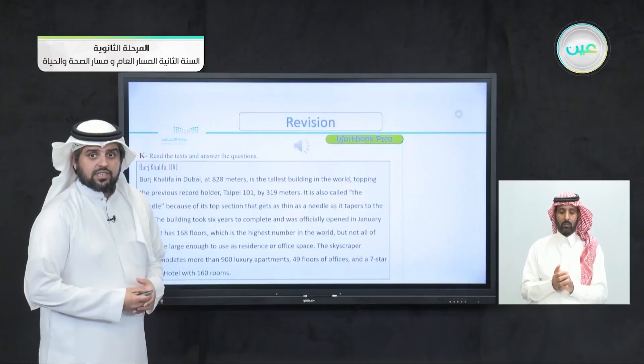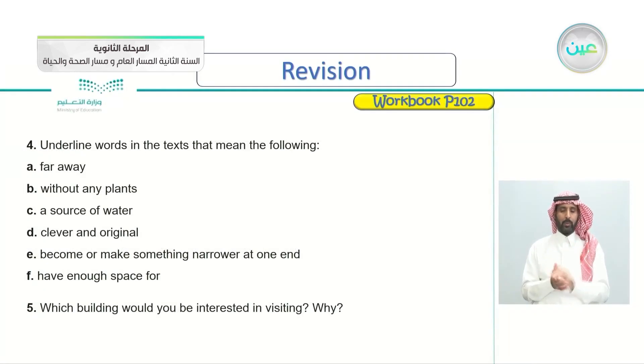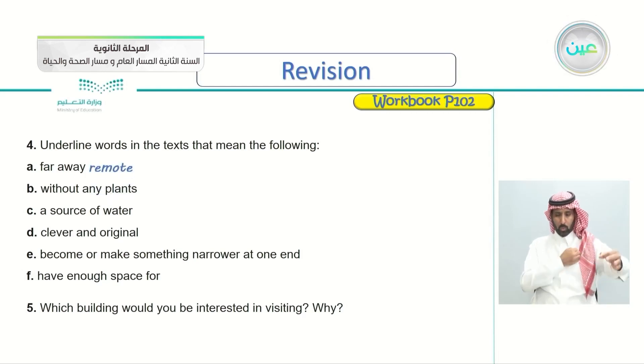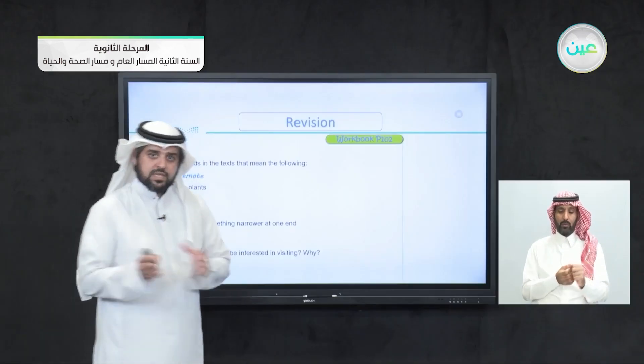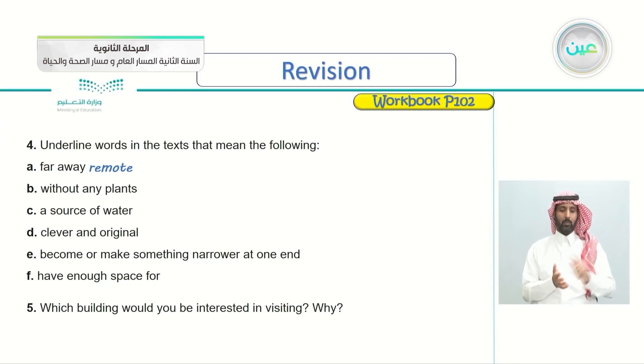Now that we've listened to all three articles again, let's answer the vocabulary question — underline words in the text that give the following meanings. A — far away: the word is 'remote'. Remote means something that is far away and secluded. B — without any plants: the word is 'barren'.